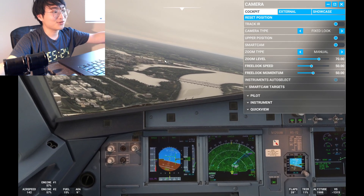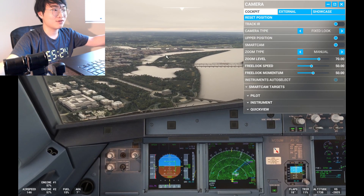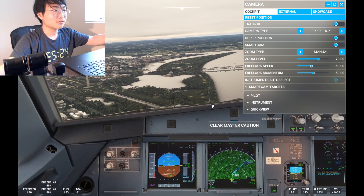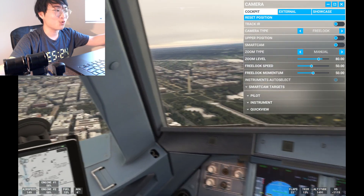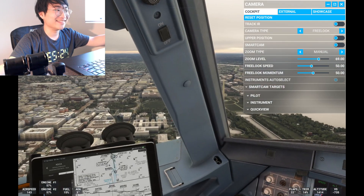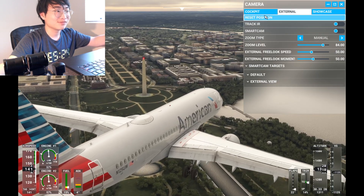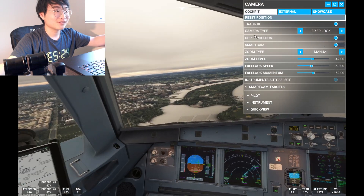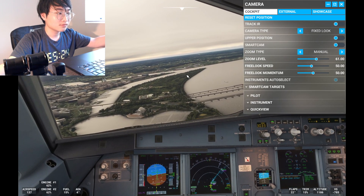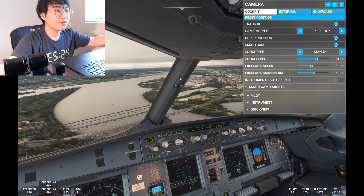We're going to have to do a little circling here. Flaps 3. Speed brakes to full. Flaps 4. That is so cool — that's the coolest approach I've ever done. One thousand feet.